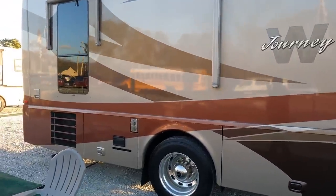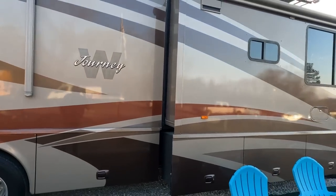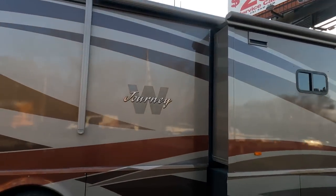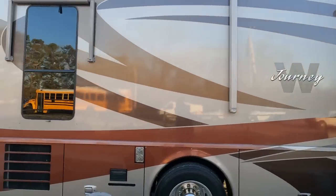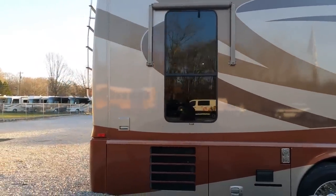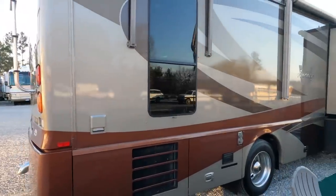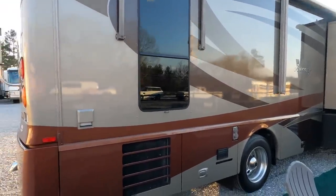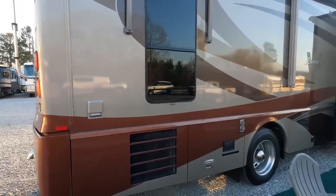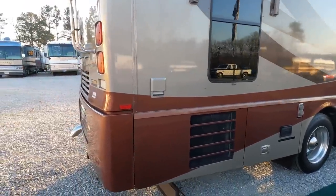It's loaded with options — got the alloy wheels, satellite system on the roof, a little Wi-Fi extender, washer and dryer, 10,000-pound tow capacity. What a beautiful RV. Power patio awning, built on a Freightliner XC chassis, it's got the Allison 3000 six-speed automatic, and the basement AC system.